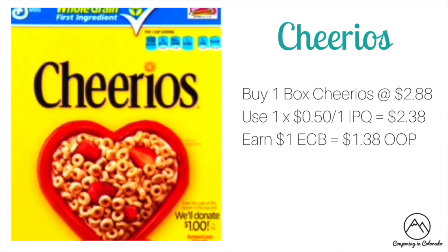Cheerios Cereal is on sale this week for $2.88 per box. We have 50-cent off one internet printable coupons on coupons.com, which drops it to $2.38. Then you're going to earn back one ECB, making it $1.38 out of pocket when rolling.